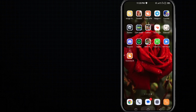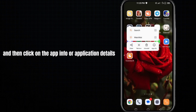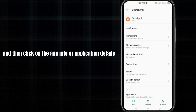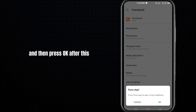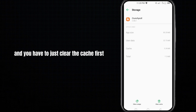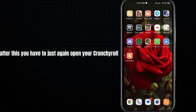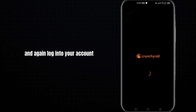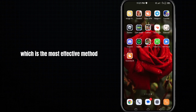For the next method, tap and hold on your Crunchyroll app, then click on App Info for the application details. Click on Force Stop first and press OK. Then click on Storage and Cache, clear the cache first, then click Clear Storage and press OK. Open Crunchyroll again and log into your account.